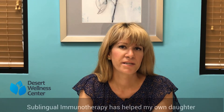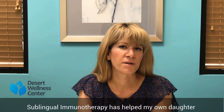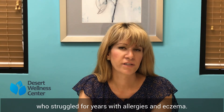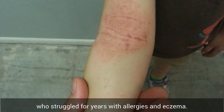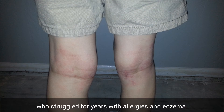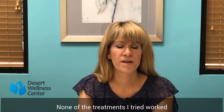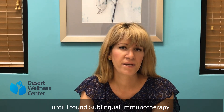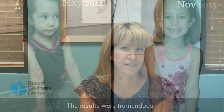The reason I'm so passionate about sublingual immunotherapy is because it's been very helpful for my daughter. In 2014 she was still suffering from eczema and allergies particularly during the fall and spring months. I had researched every type of treatment out there, I'd seen specialists, colleagues and nothing was really touching it. So through that process I found sublingual immunotherapy, started with her and the results were tremendous.